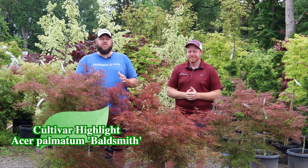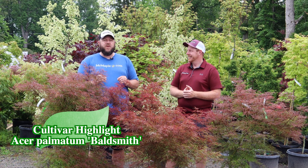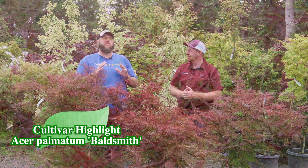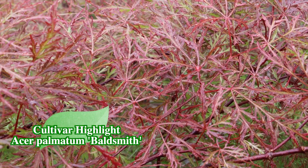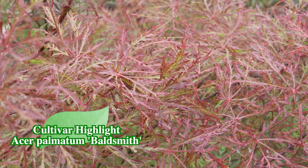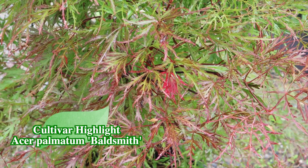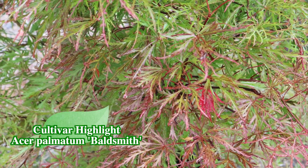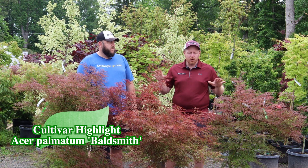Baldsmith is a particularly beautiful lace leaf Japanese maple noted for having some of the best pink colors in all of Acer. It has that pink-red new growth that just keeps coming constantly, maturing to green below with that pink-red all across the top. There's not a lace leaf I can think of that gets so pink-purple-red — it's just an outrageous color to have in the landscaping garden.